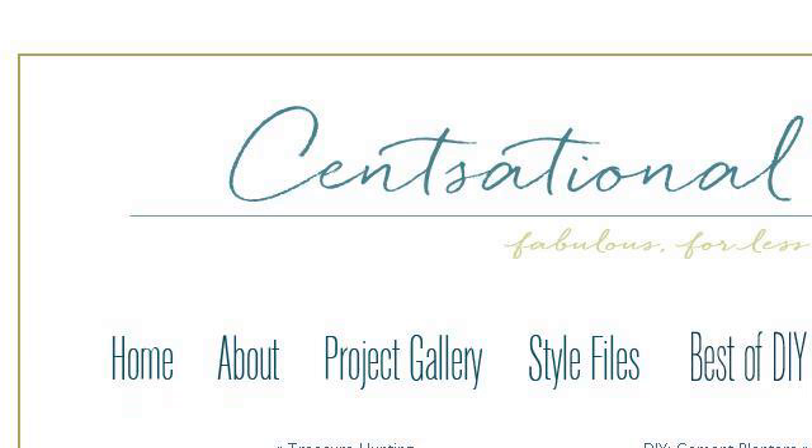The most helpful site to learn about homemade hair cement is www.sensatonalgirl.com, specifically the page titled 'Sensational Girl Blog Archive: DIY Cement.' This is the link.